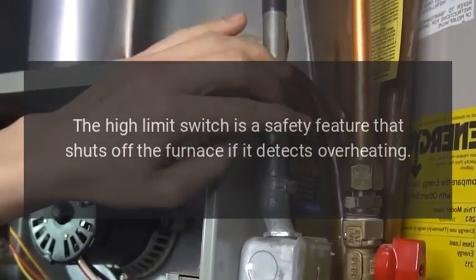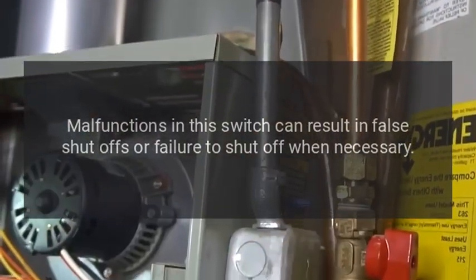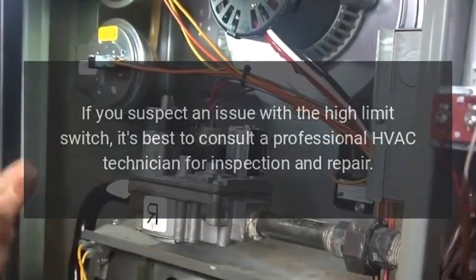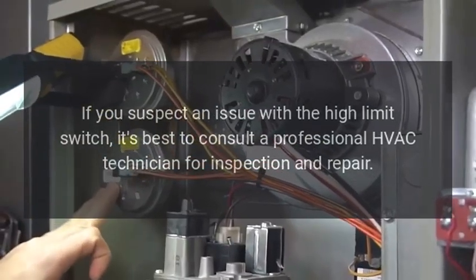High limit switch problems: the high limit switch is a safety feature that shuts off the furnace if it detects overheating. Malfunctions in this switch can result in false shutoffs or failure to shut off when necessary. Solution: if you suspect an issue with the high limit switch, it's best to consult a professional HVAC technician for inspection and repair.